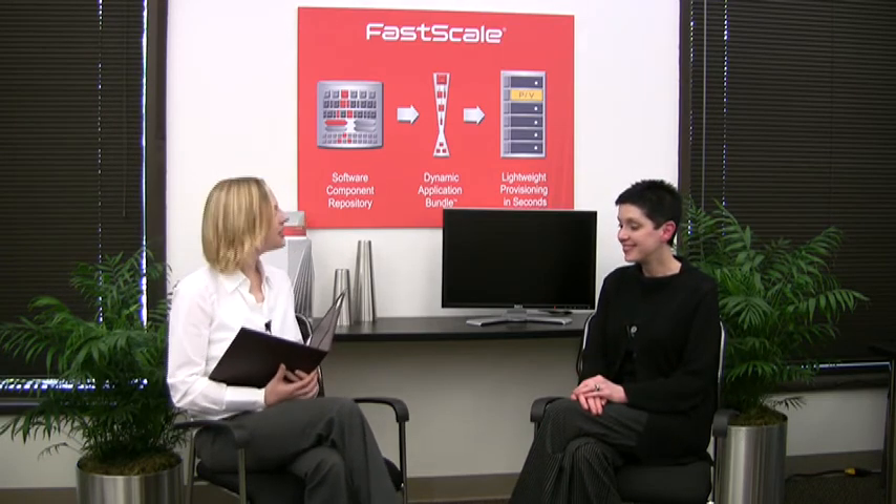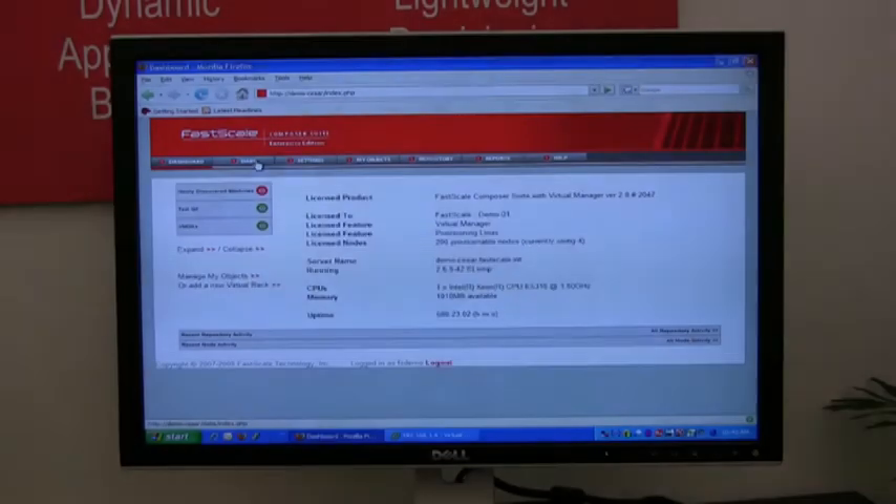Thanks so much for being on the show today. Thank you very much for having us — it was a pleasure. And thanks for watching Talk Tech. My name is Richard Offer. I'm the VP of Engineering of FastScale Technology, and I'm going to give you a quick demo of building an Apache web server in a minute.